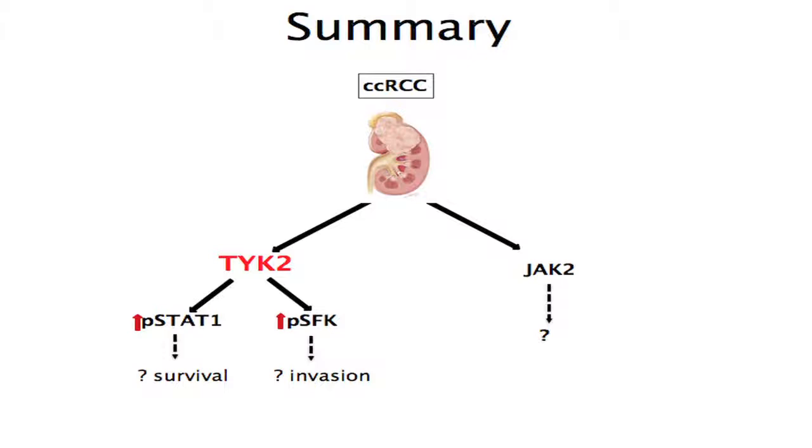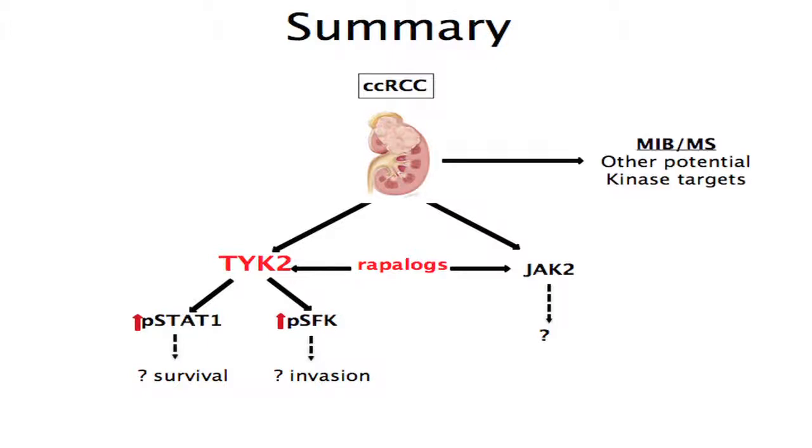In summary, we've shown clear activation of TYK2 Janus kinase family member in clear cell renal cell carcinoma. We think there is JAK2 activation as well, though we have yet to fully characterize what JAK2 is doing. TYK2 appears to upregulate STAT1 — known to be involved in survival — and also upregulates the SRC family kinases, a critical mediator of invasion and potentially metastasis. RAP-a-logs appear to upregulate TYK2 and JAK2, whether through kinome reprogramming or increased cytokine/chemokine secretion remains to be determined. We are hopeful MIB-MS will provide a better overall picture of the kinomic landscape and identify other tractable targets.